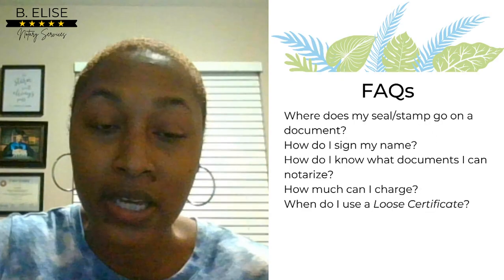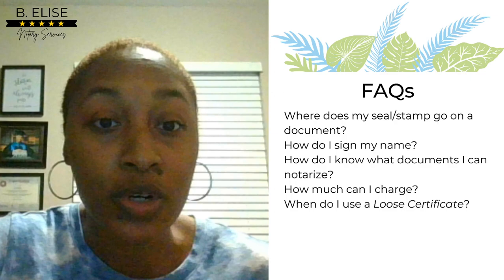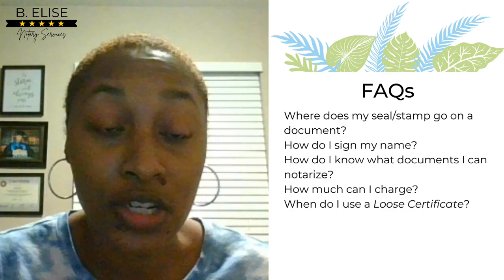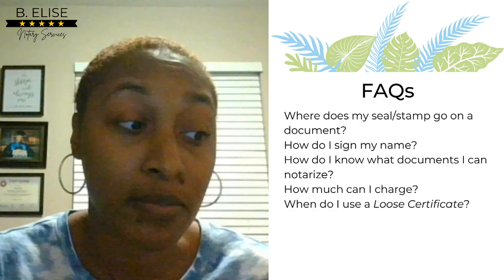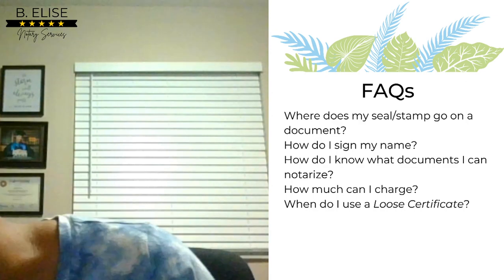Frequently asked questions: Where does my seal or stamp go on a document? Your seal and stamp go directly next to your signature. If there's not enough room next to your signature, you may want to attach a loose certificate if allowed. I have come across documents that don't permit an additional certificate, so I have to find a space for my stamp. For those purposes, I purchased a smaller stamp — I have a traditional stamp and a mini stamp.